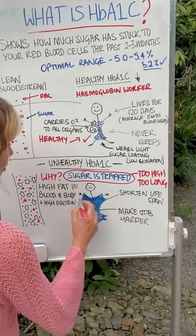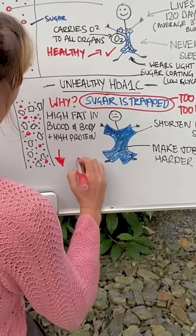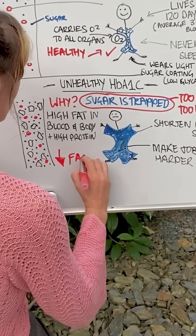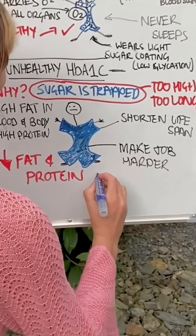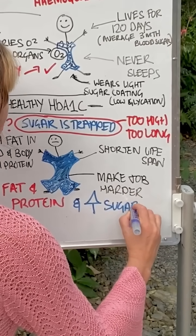Lighten the load on your hemoglobin worker by reducing the amount of fat and protein in your diet, and ironically increase the amount of sugar in your diet — more fruit, more carbohydrates.